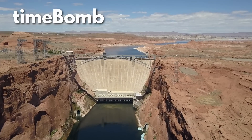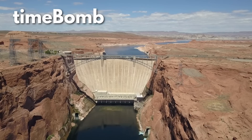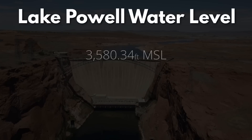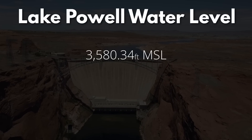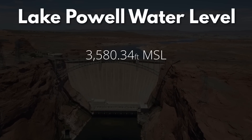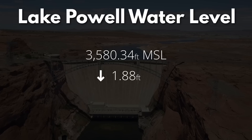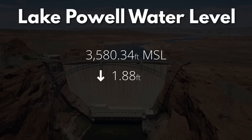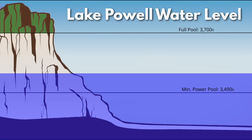Hello and welcome to the Lake Powell and Glen Canyon Dam update for September 2024. The water level at America's second largest reservoir is 3,580 feet 4 inches above mean sea level. That's a decrease of 1 foot 10 inches from last month's update. The current water elevation is 90 feet above minimum power pool and 119 feet below the full pool elevation.